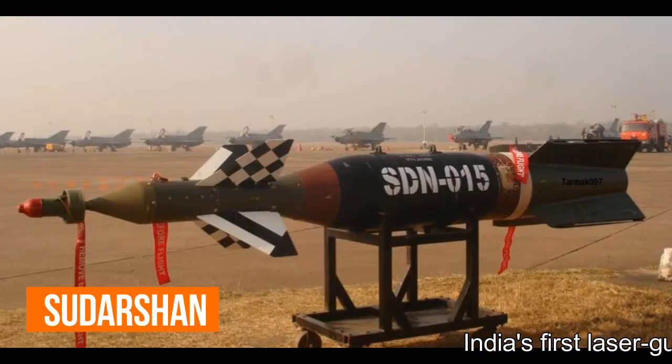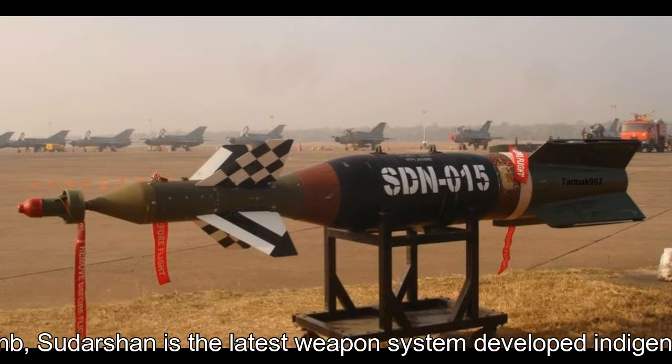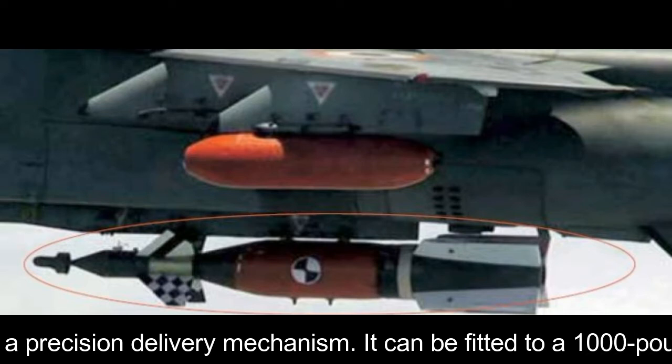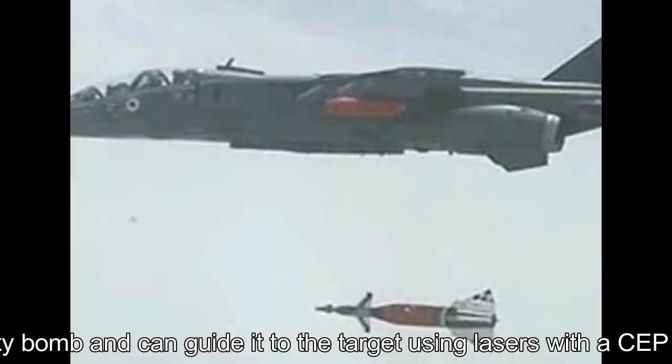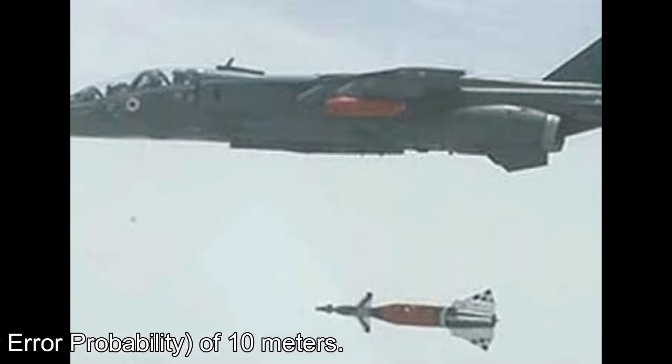India's first laser-guided bomb: Sudarshan is the latest weapon system developed indigenously to occupy the niche of a precision delivery mechanism. It can be fitted to a 1,000-pound gravity bomb and guide it to the target using lasers with a CEP of 10 meters.